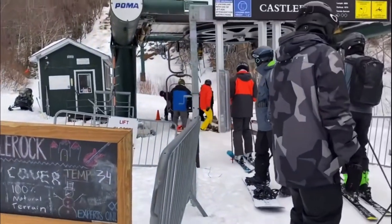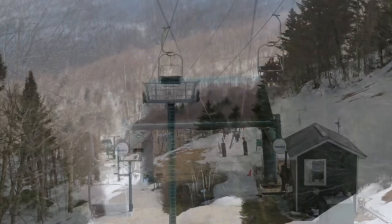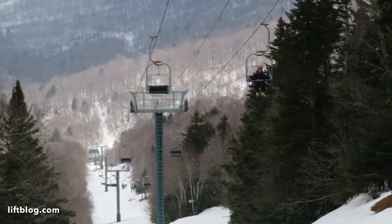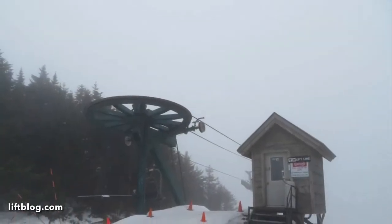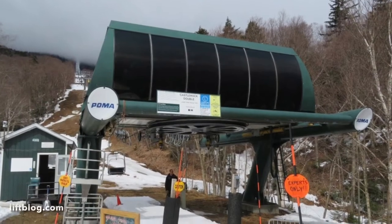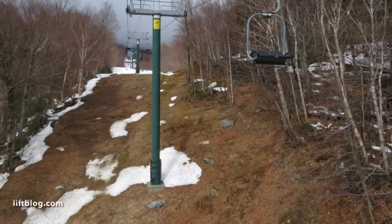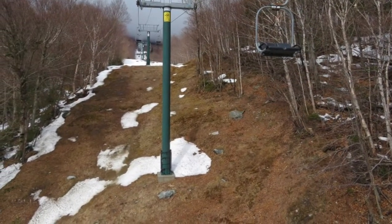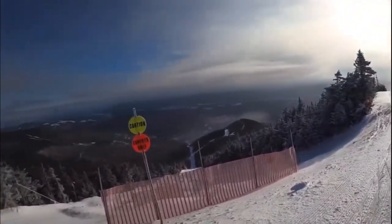Number 1 on the list goes to the Castle Rock Double. This is such an old and cool lift that accesses some of the gnarliest terrain in all of New England. While it does have very low capacity, it is a very fun lift to ride if you're looking for excellent steep and mogul terrain at Sugarbush. I would highly recommend going on this lift if you're here and have the ability.